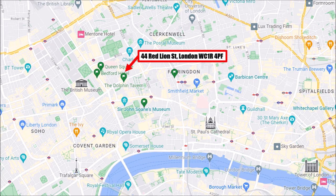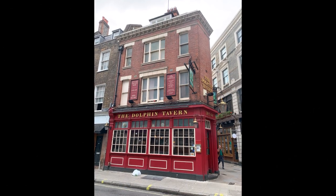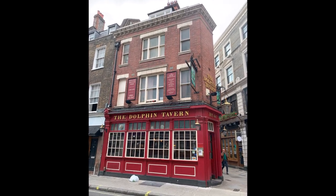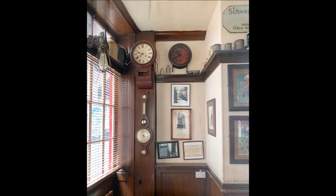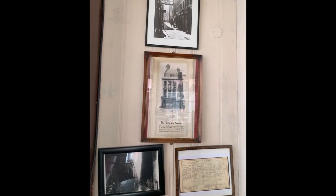The next station is the Dolphin Tavern, a small pub which was completely destroyed by a Zeppelin. Today it's a pretty popular place to visit because when the building was destroyed there was a clock inside, and the clock stopped at the time of the blast. The clock is still in the new pub, so you can visit it today.